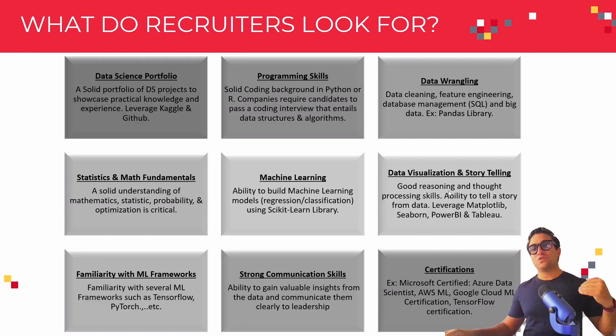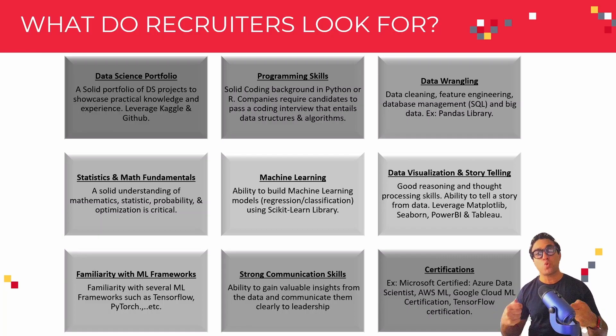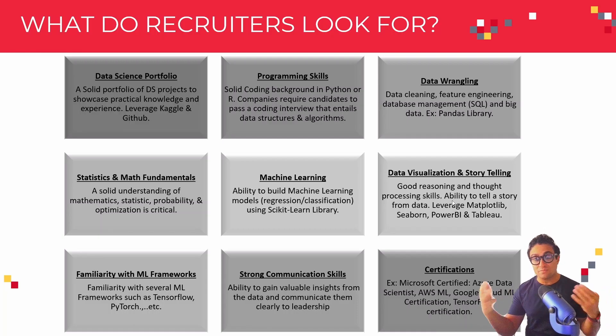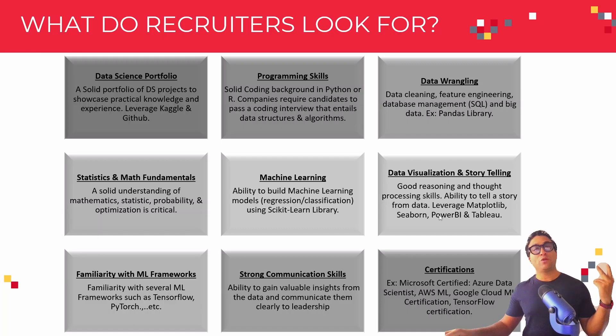The next key area recruiters look for is data visualization and the ability to tell a story through the data. You need to have good reasoning and solid thought processing skills to tell a story from the data. You can leverage libraries such as Matplotlib and Seaborn, or tools such as Power BI and Tableau. I strongly recommend including the data visualization piece alongside the data wrangling piece in your data science portfolio. We will be leveraging Matplotlib and Seaborn quite a bit in this course.